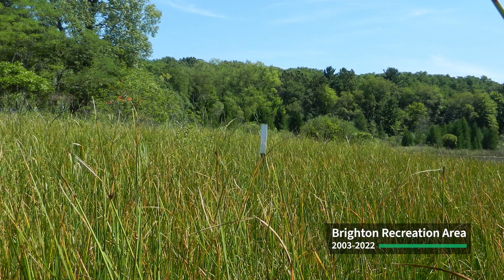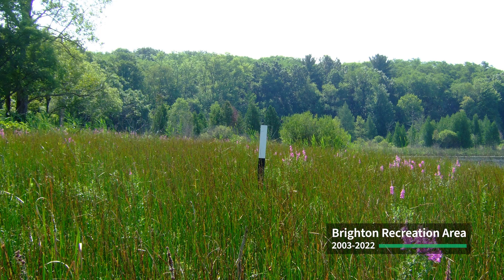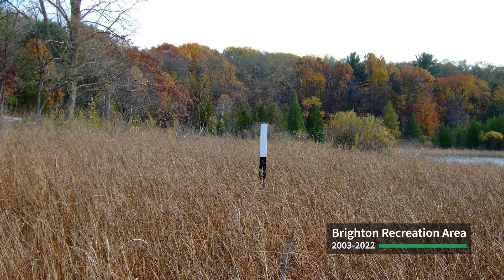Restoration of rare wetland types like this prairie fen is an undisputedly cost-effective way to reduce water pollution, minimize impacts from flooding, and save species of plants and animals for future generations. They also cannot be created once destroyed, so that restoration is critically important.